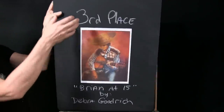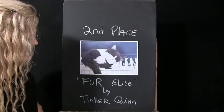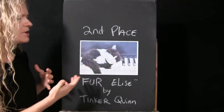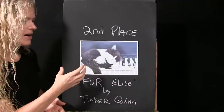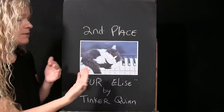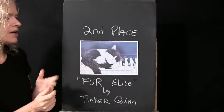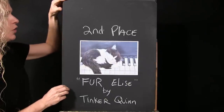Second place in our Patreon Painters goes to 'Fur Elise' by Tinker Quinn. It's just so sweet. What got me on this one is that it's essentially a grayscale painting, yet she was able to get the tonal values to work so well that she still captured great dimension in it. Really nice execution, Tinker Quinn.